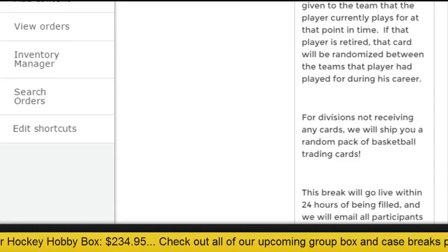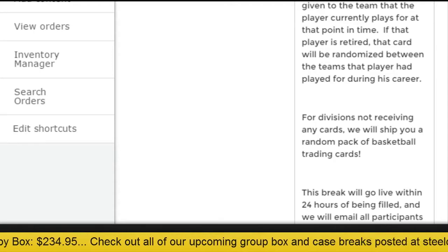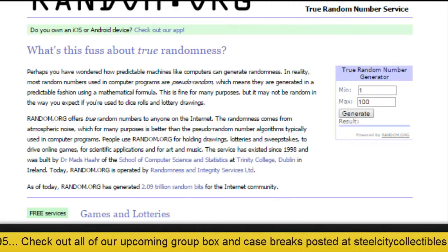So let's get started here on randomizing our spots. Thanks for joining us, good luck.